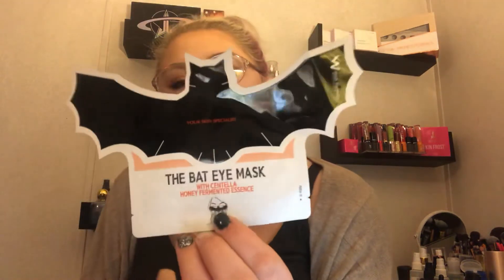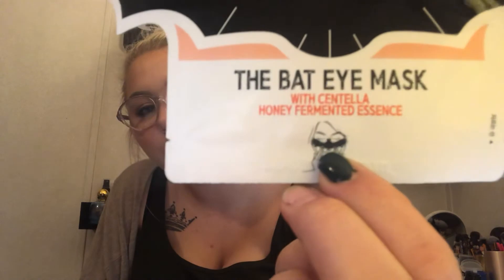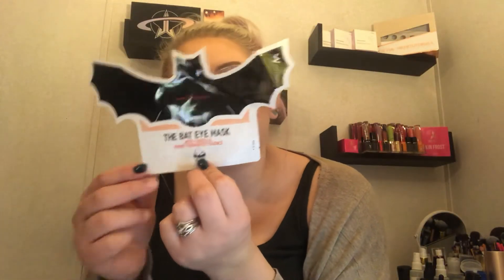The next one — this is super cute. We got bat eye masks by Your Skin Specialist Wish Formula, with centella honey fermented essence. Even on the bottom it shows that it's shaped like a little bat. They're for anti-wrinkle, brightening, and nourishing. It even tells you how to use it: place the bat at the bridge of your nose, spread its wings under your eyes, remove after 20 minutes, and pat the remaining essence into the skin. That is super cute.